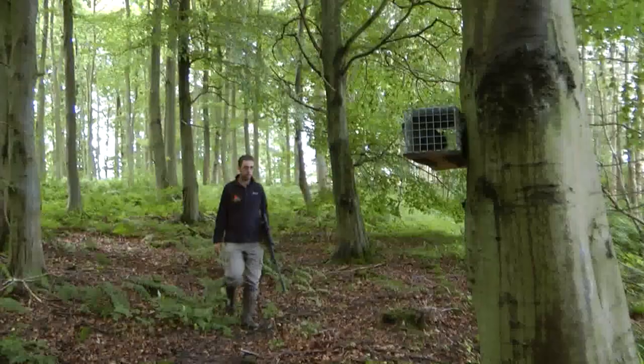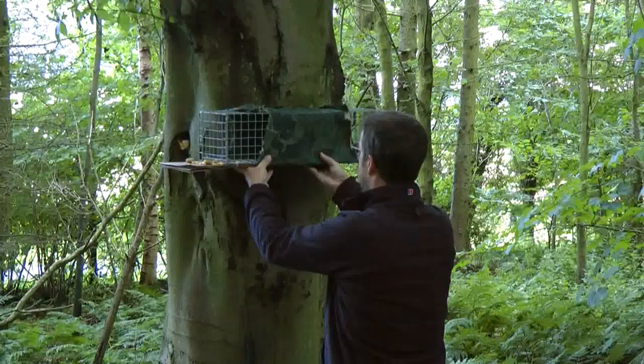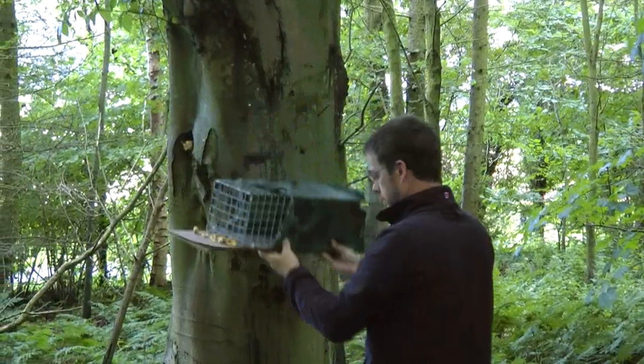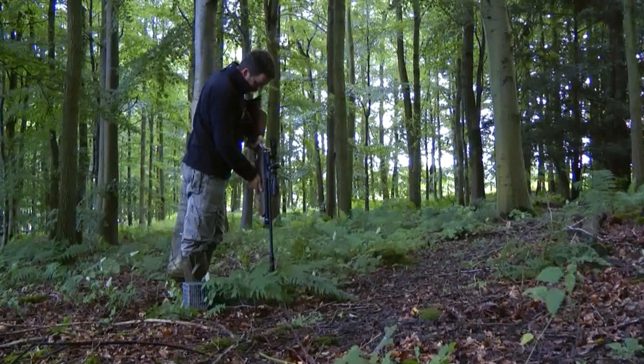Another trap used is a tree trap. This is the same setup but mounted to the side of a tree instead of being set on the ground. Once a grey squirrel is caught, it is dispatched swiftly.